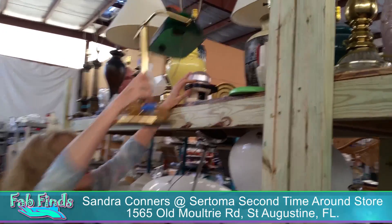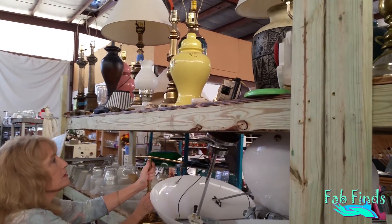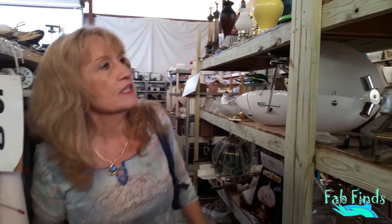Look what I found. I'm in the lamp section. Some of these lamps — look at this one back behind there, that black and white one. Would that not make a cool floor vase? Okay, and we'll just go down here and keep looking.